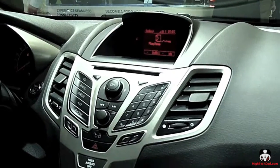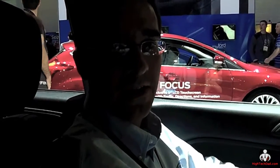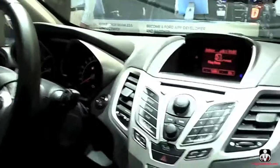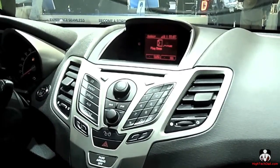Hi-Tech Dad here at CES, inside a Ford vehicle. With me is Chris Domenick, a Ford product design engineer. He's going to show me the newest version of Sync, called Sync AppLink.